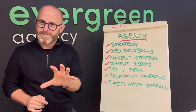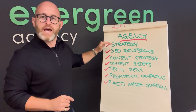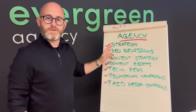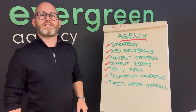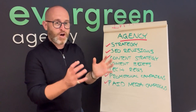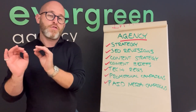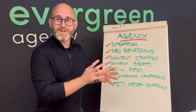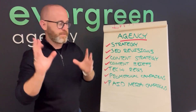Strategy is absolutely massive — this is where an agency, if they're good, can really make the difference in terms of your brand's ability to massively scale. It's something we absolutely love. All of my senior team, and myself, enjoy strategy the most. It's so great because you can be so creative.